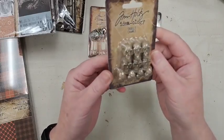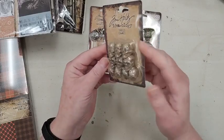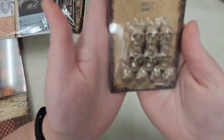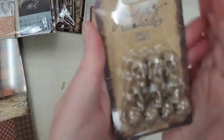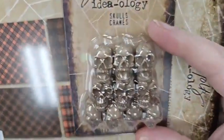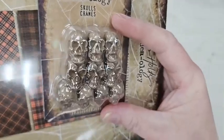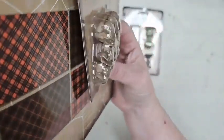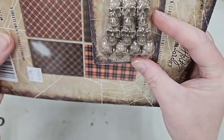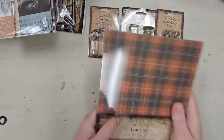Then we have the Skulls — these are littler than last year's. You get 10 skulls for $5.99. I love the packaging — it reminds me of the catacombs, and they're stacked in here just like how skulls are in the catacombs. Really awesome packaging.